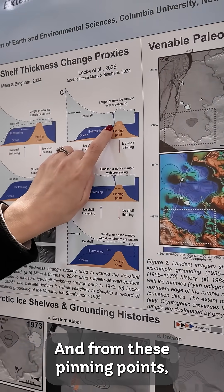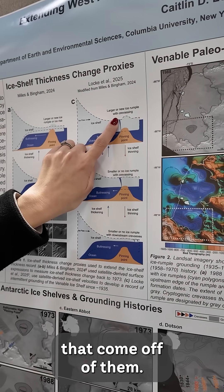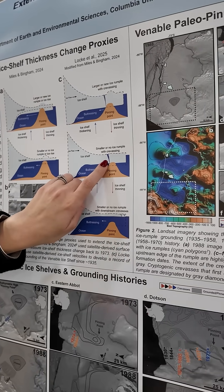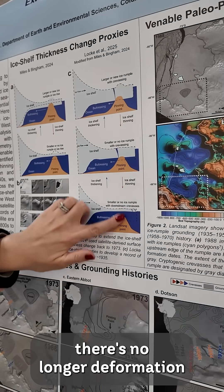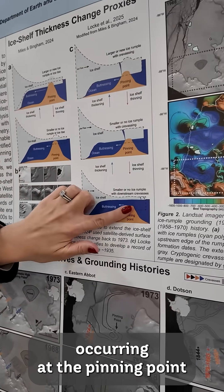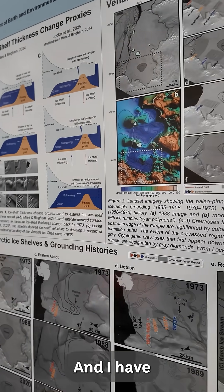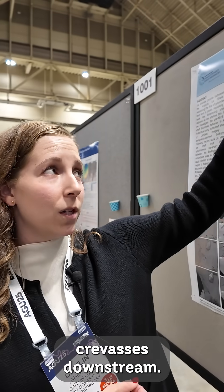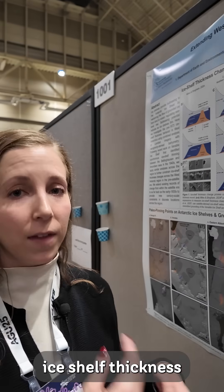From these pinning points there is deformation or crevasses that come off of them. As the ice shelf thins, these crevasses persist. Thinning continues until there's no longer deformation occurring at the pinning point, but these crevasses remain downstream. I have identified in the satellite record areas where there are crevasses downstream.